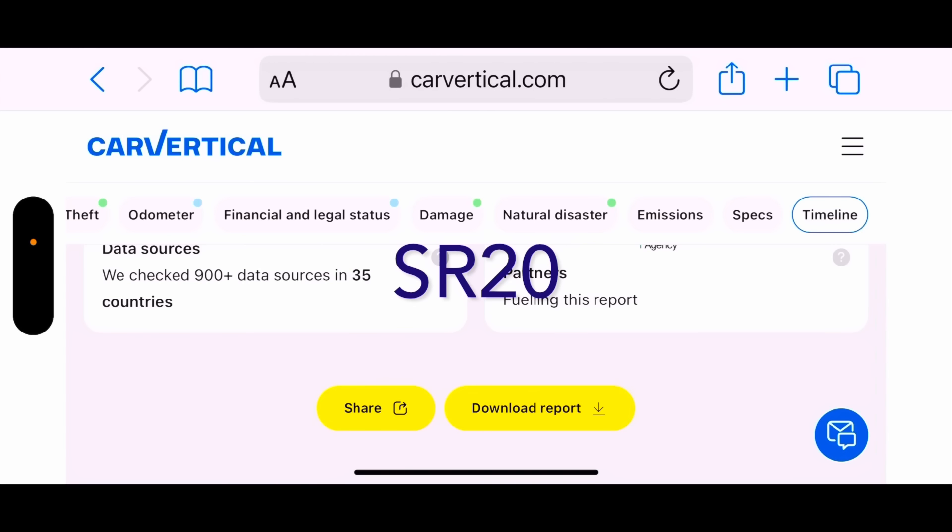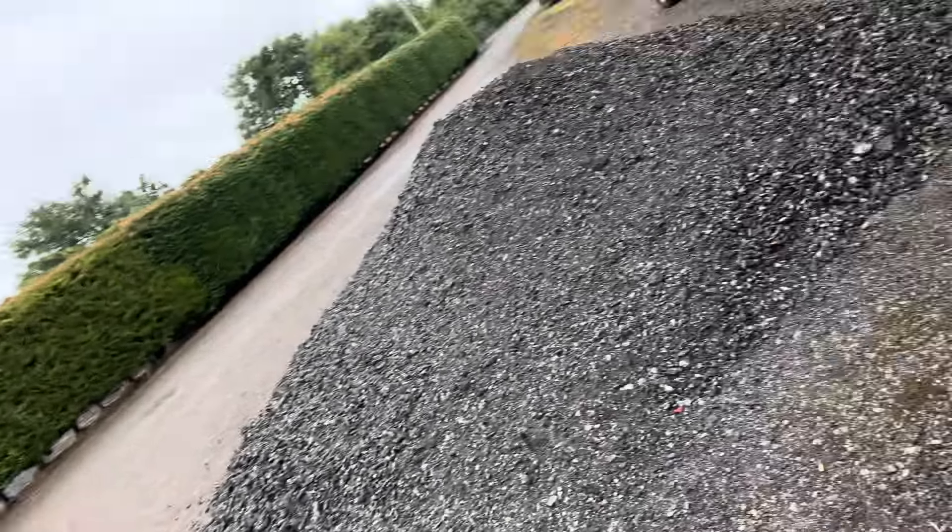I want to thank Car Vertical for the continued support on the channel. To get a nice discount off your check, click on the code up on screen now and use that in any browser, or hit the link in the description and it will automatically apply your discount.